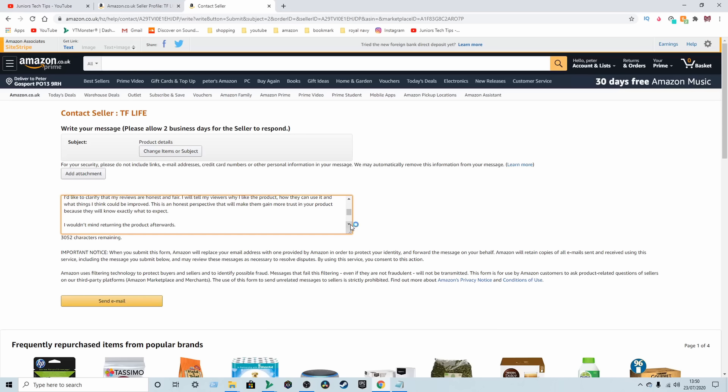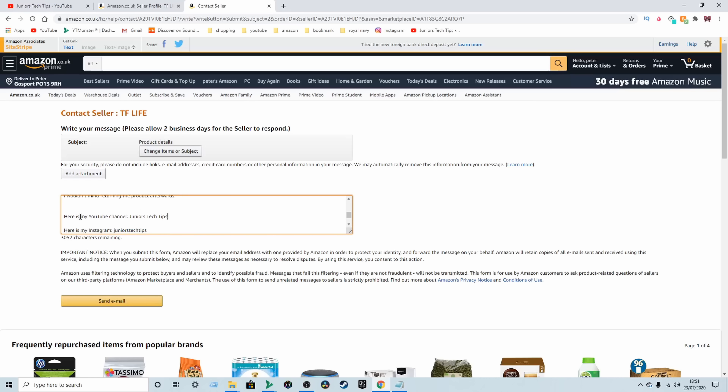I only ask for a free sample — because if you start asking them straight away 'send me this, send me this' they'll just ignore your message. So I say: 'I only ask for a free sample I could use to try your products, talk about them on my videos or blog, and I'll put a link so viewers can purchase right away.' You're telling the seller: I want your product but I'm also going to promote it, with links in the description they can go to.